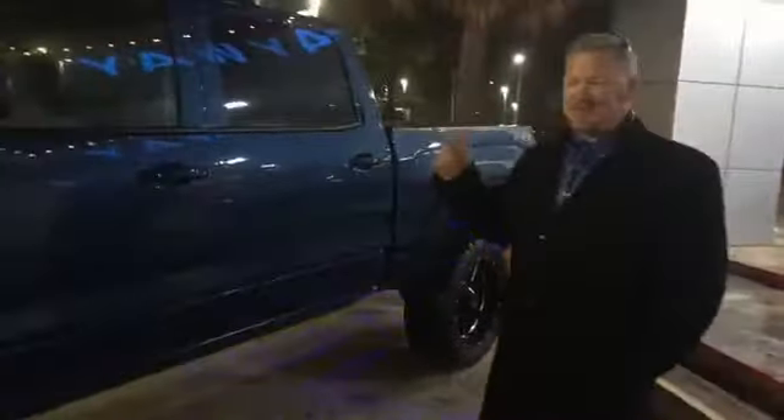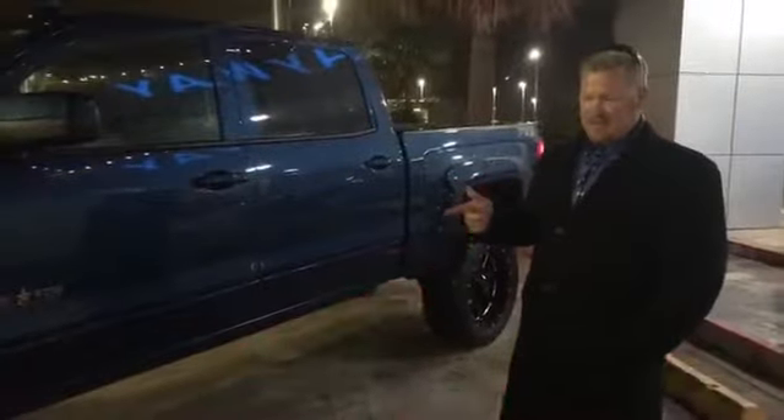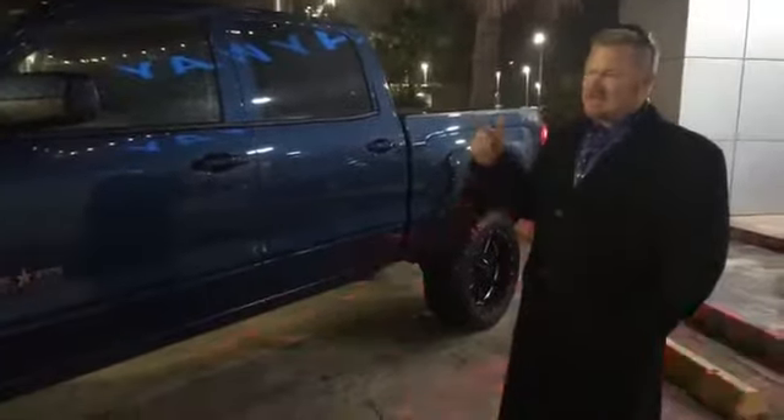Hey guys, just got it in. 2018 Chevrolet Silverado, Texas edition, 22-inch wheels, moto metal rims, mud tires, 7-inch lift.